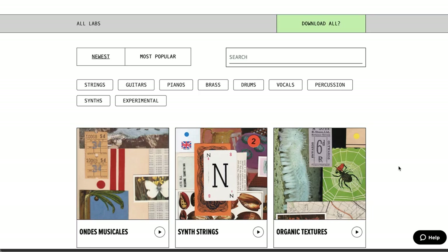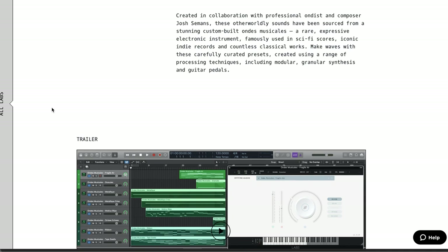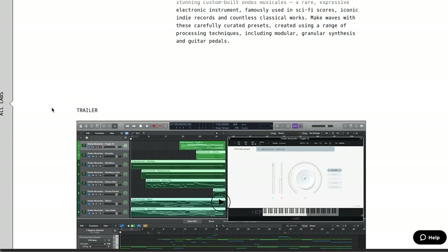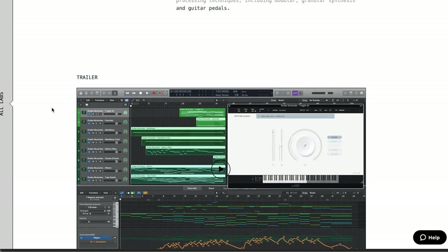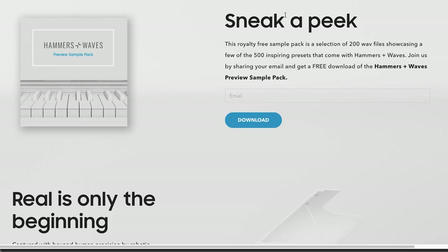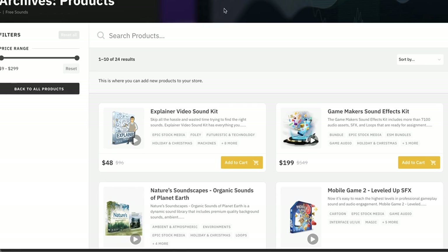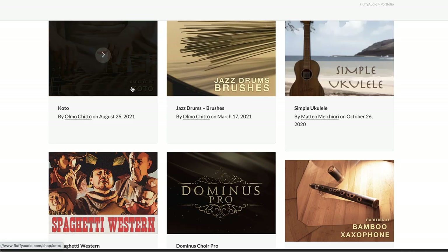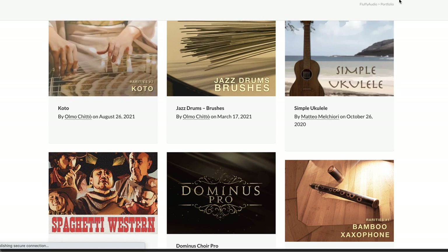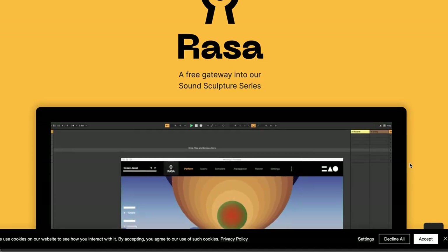Featured freebies this week: a new featured freebie from the Lab series by Spitfire Audio — the Ondes Musicales, a rare electronic instrument used in sci-fi scores. They've done a number of sampling and processing granular synth techniques, run through guitar pedals — all available for free. I mentioned the sneak peek of Hammers and Waves from Skybox Audio — I'll include a link to that in the freebies section. Also a link over to Epic Stock Media's free sounds menu — they've got week five pack available now with their sci-fi sounds.